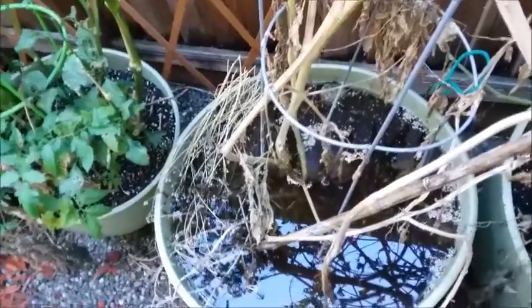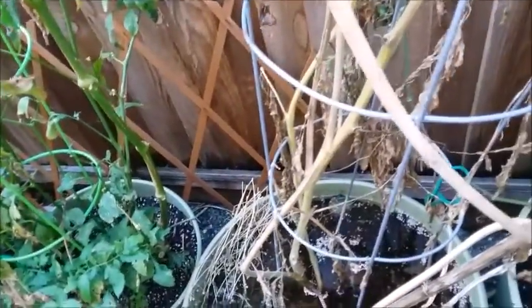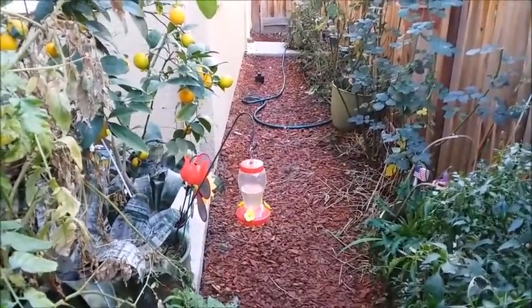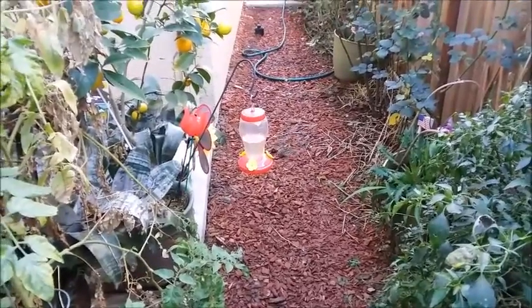I'm going to have to pour out this water because it's a breeding ground for mosquitoes. I just wanted to pick all my tomatoes and I think I picked them all, so I'm gonna dump this out. Oh, there he is — he just wants to go back and sit on his perch. He's chirping at me because he's mad that I'm here.